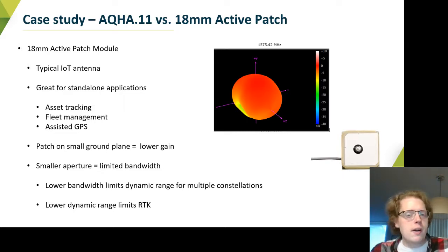The 18mm patch also dimples a little bit around the horizon, so there are pockets of lower gain in that angle space toward the horizon, which limits the antenna's ability to see low-elevation satellites. Because it's a bit lower gain due to that small ground plane, it limits the dynamic range of any single satellite link, so you might not have the dynamic range you need to make the RTK calculation successfully.